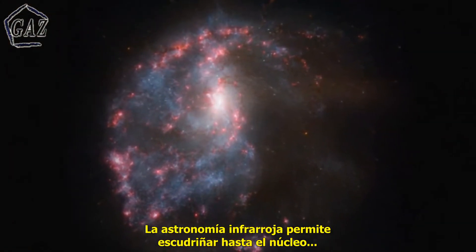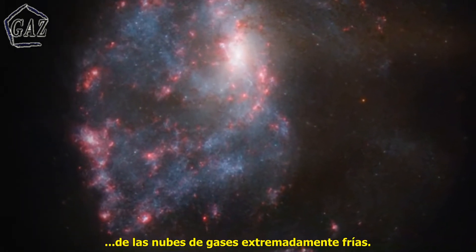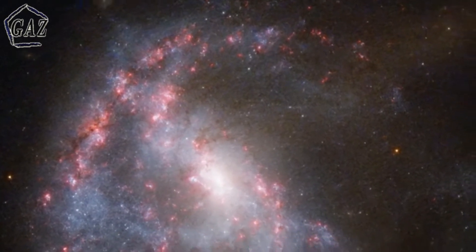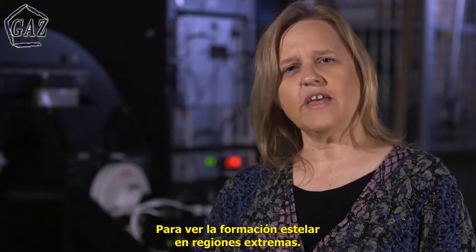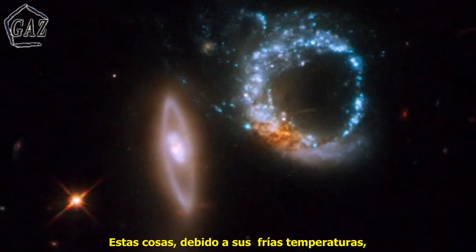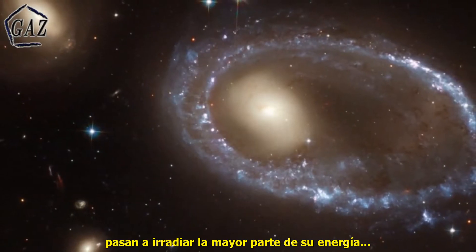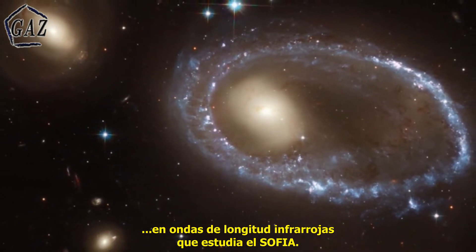Infrared astronomy allows you to peer into the core of really cold gas clouds where stars are starting to form — planets, comets, dust particles. We can look at star formation in extreme regions. These things, because of their cold temperatures, happen to radiate most of their energy at the infrared wavelengths that SOFIA studies.